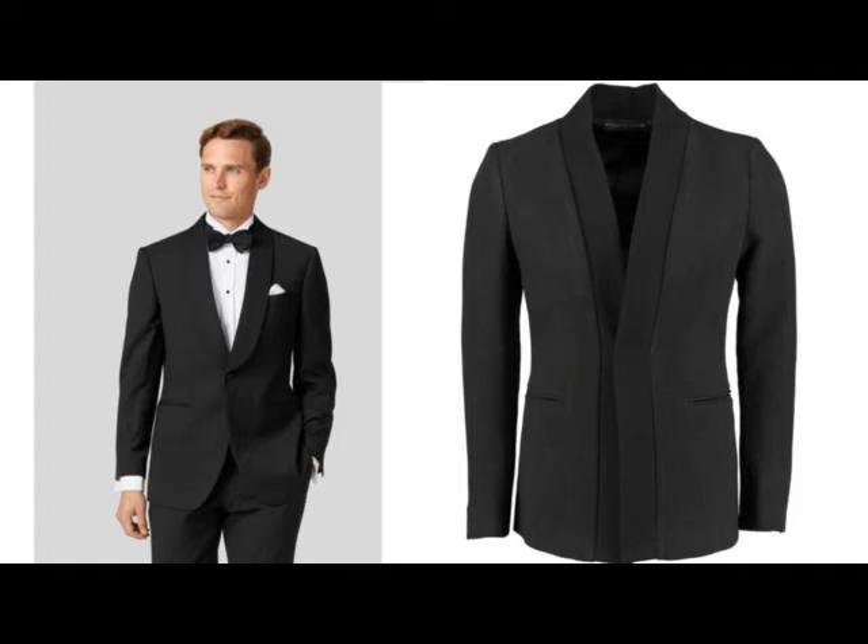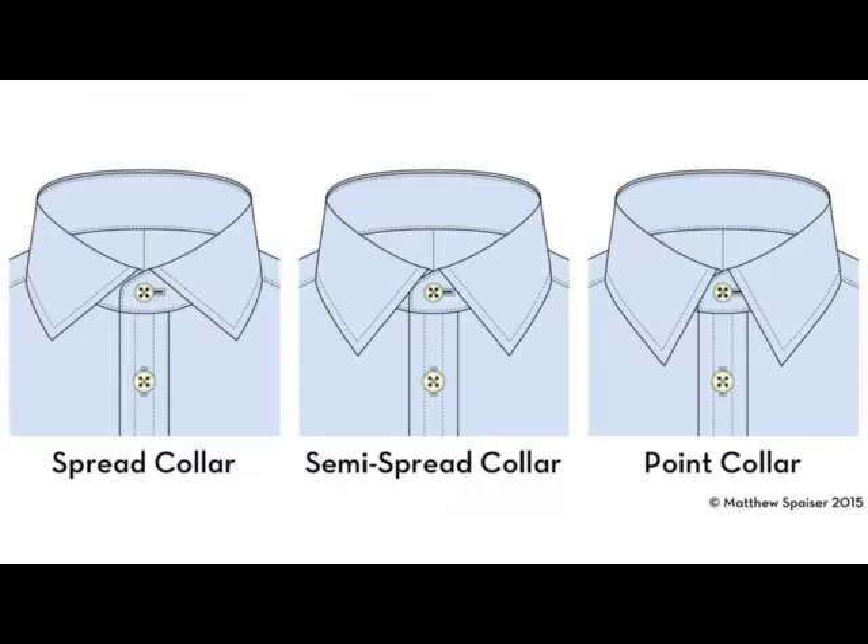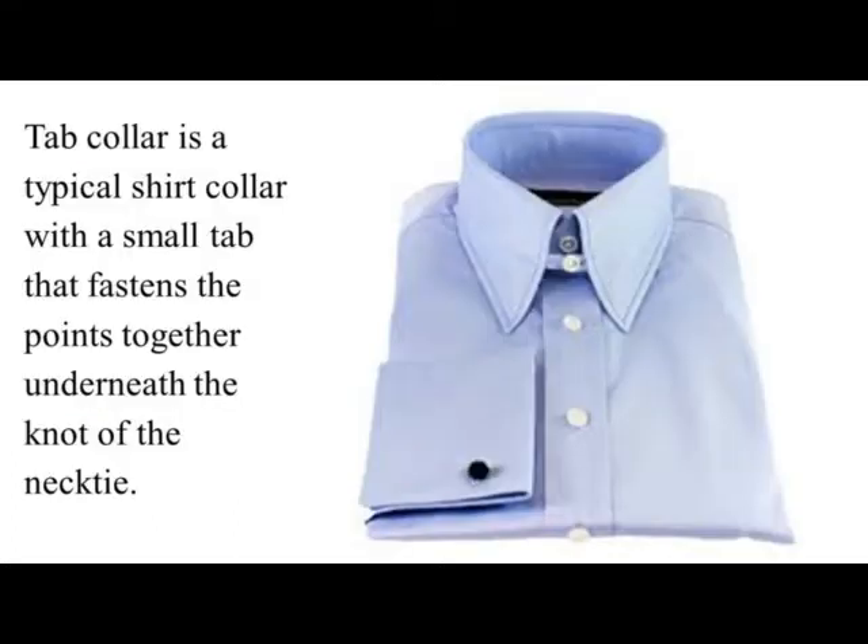Tab Collar. Tab Collar is a typical shirt collar with a small tab that fastens the points together underneath the knot of the necktie. Tunic Collar. Tunic Collar is a shirt collar with merely a short standing band around the neck that is one centimeter, with holes to fasten a detachable collar using shirt studs.